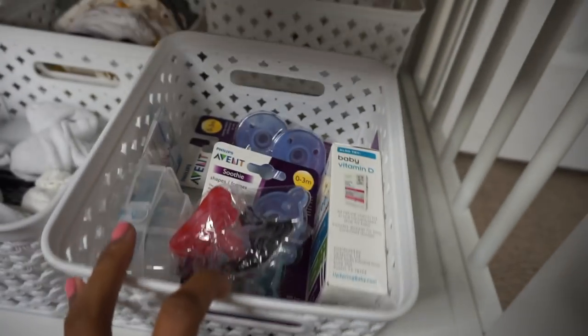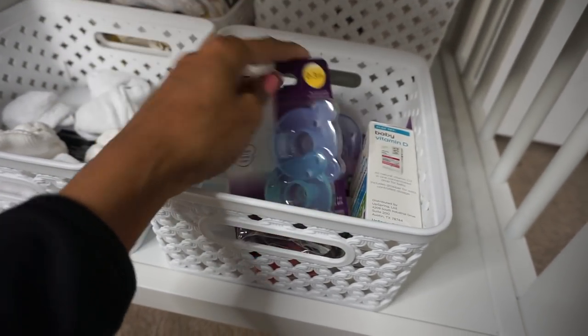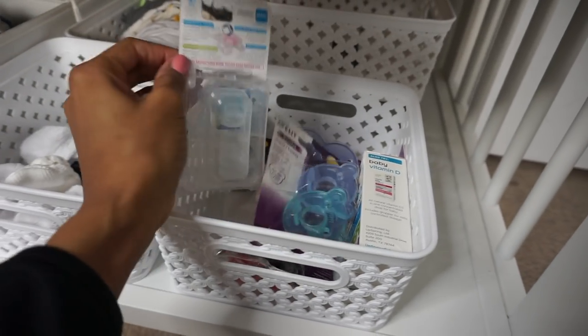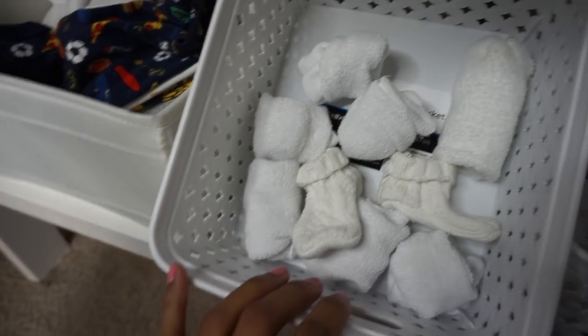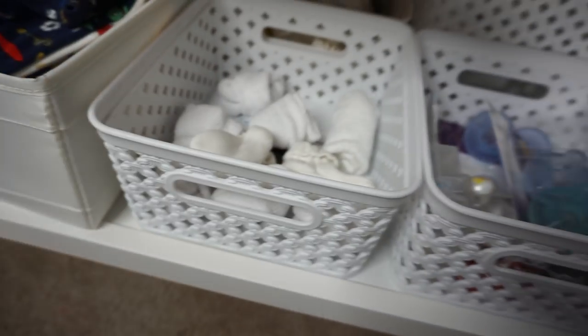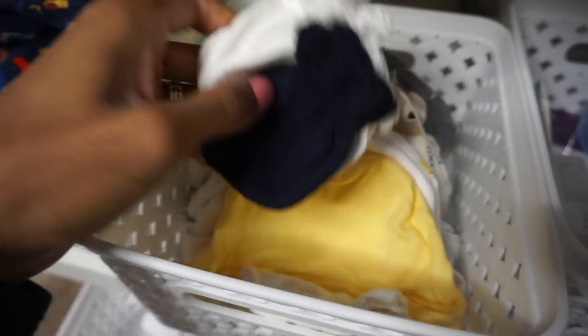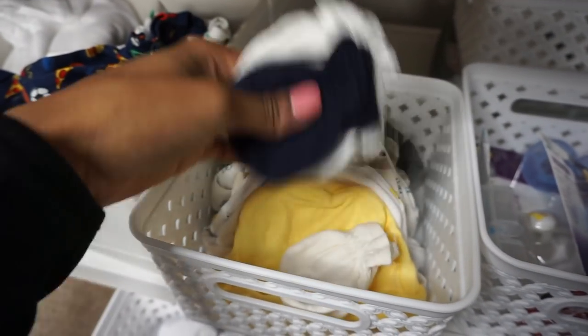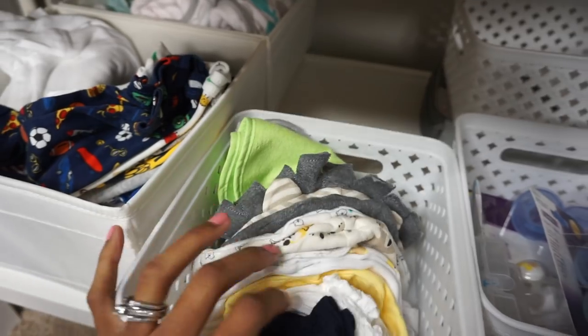We've also got a bunch of different pacifiers in here. I don't know which ones he's going to like — we've got the vanilla ones, regular ones, Philips Avent, and the MAM ones that glow in the dark. So many different pacifiers! We have some socks — he has more socks in the closet. He's got a bunch of hats and mittens for his little hands so he doesn't scratch himself up when he first gets here. And a couple bibs down here — most of his bibs are in the closet hanging up.